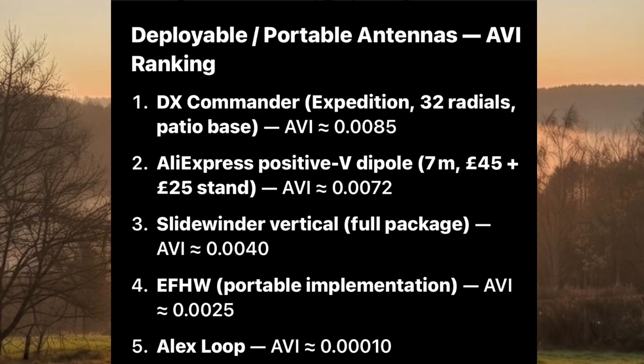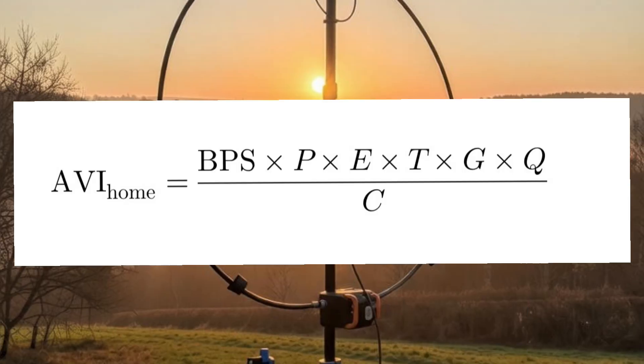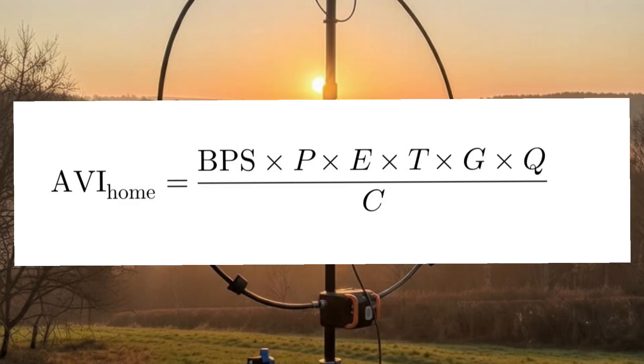Why is this a good model? It penalizes antennas that are theoretically good but operationally annoying — we all know them. It explains why people stop using certain antennas despite good reports, and it separates engineering performance from human tolerance. When you apply the Antenna Value Index, I used: DX Commander, an AliExpress portable V-dipole, the Full Monty Slidewinder Vertical from M1ECC, an end-fed half wave, and an Alex Loop. The formula for the home-based antenna is exactly the same but with different weightings.